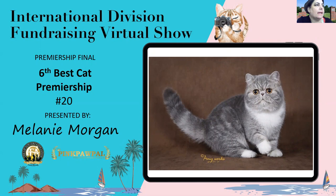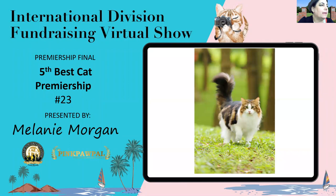Sixth best cat — also an exotic. The boning and body on this blue tabby and white exotic spay is really, really impressive. She's got short, thick little tree-trunk legs and a cobby little body with a nice broad chest. Thick, plush, even coat that is quite impressive. She's my sixth best cat in Premiership.